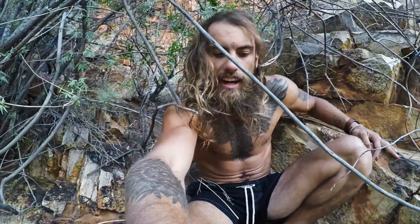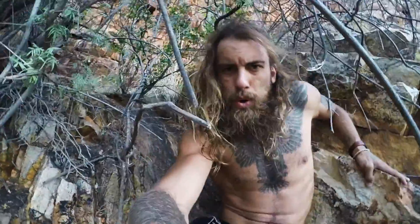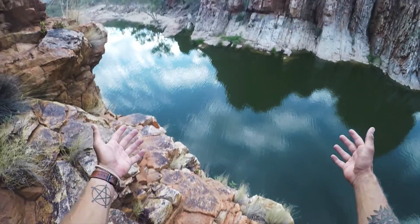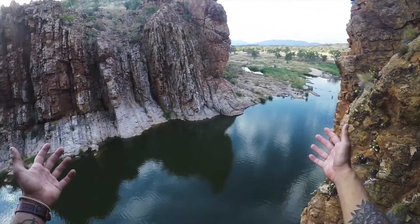Ants are killing me — finally out of that tree. Okay, we've reached destination X. About a 20-meter drop here. We've checked the bottom — never touched anything.